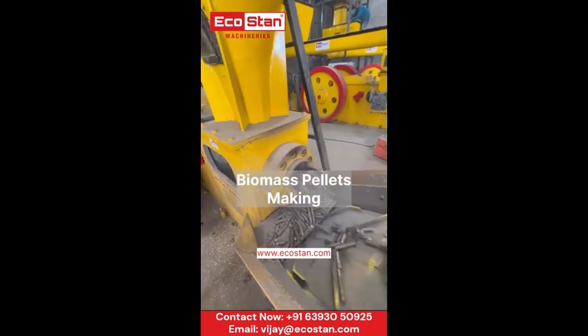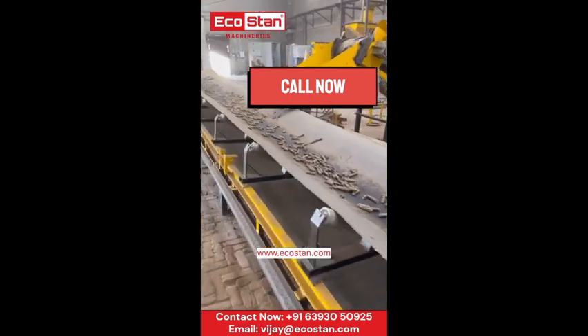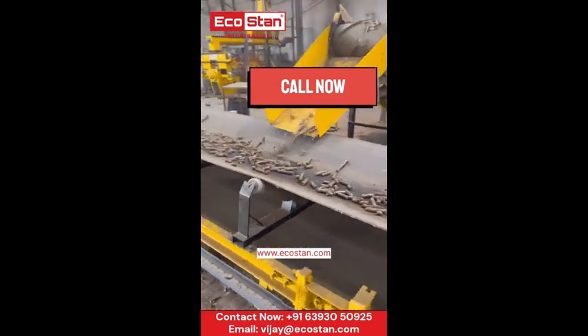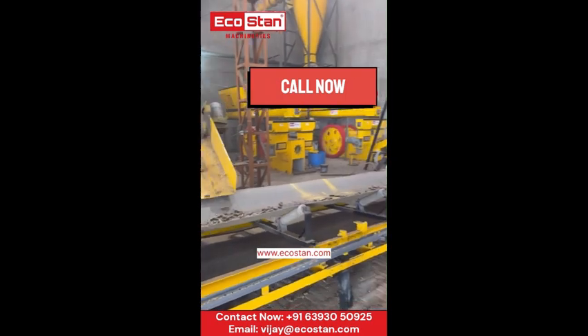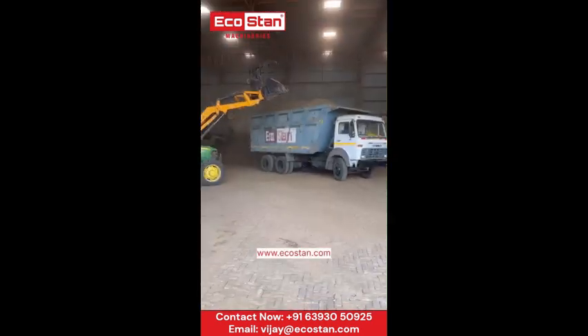The magic happens in the EcoStan combo machines. In just seconds, the prepared material is transformed into compact, dense pellets, ready for use as clean, renewable energy.